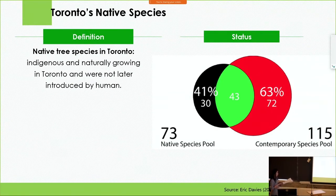The canopy in Toronto right now is dominated by non-native species, and native species are disappearing. This Venn diagram shows that according to the most recent inventory of Toronto City trees, Toronto's native trees were actually 73 historically. But we are losing them — around 41% of them are gone. What we have right now is 63% non-native species, and only 43 of the original native species remain. Our canopy is shifting from native to non-native species.